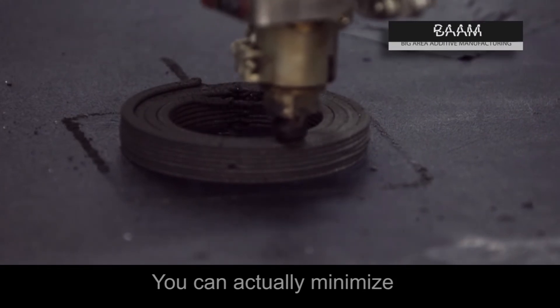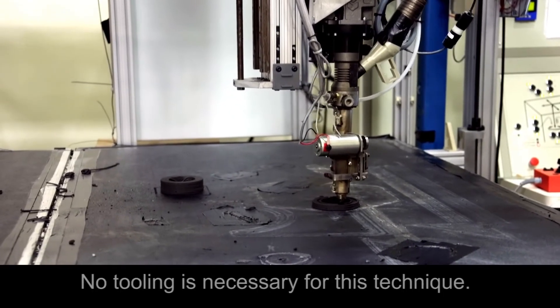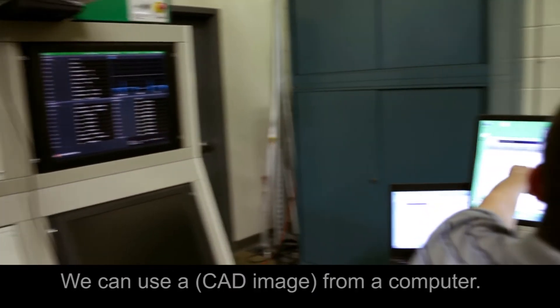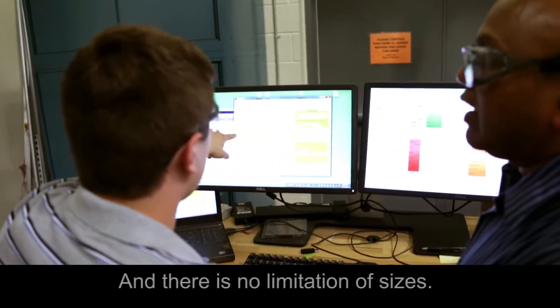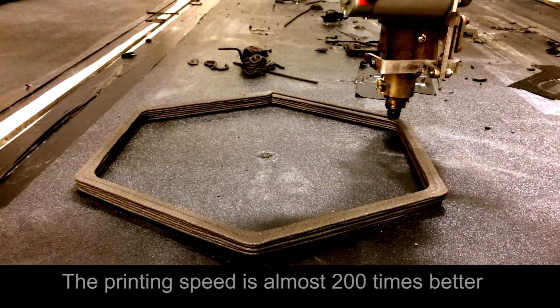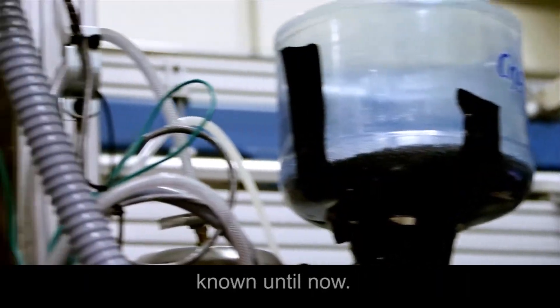You can actually minimize the critical materials waste and no tooling is necessary for this technique. We can produce complex 3D objects from a computer file with no limitation on sizes. The printing speed is almost 200 times better than any other 3D printing techniques known till now.